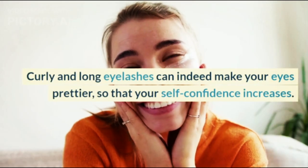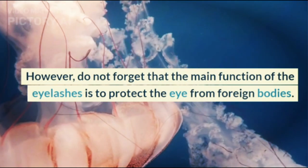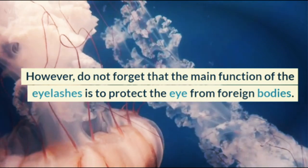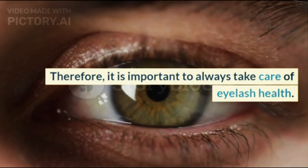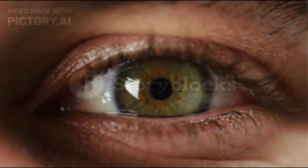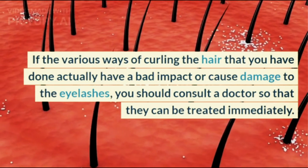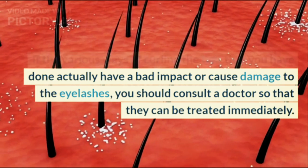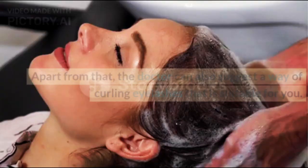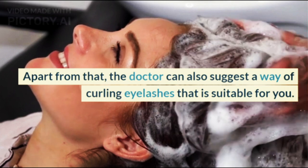Curly and long eyelashes can indeed make your eyes prettier and increase your self-confidence. However, do not forget that the main function of eyelashes is to protect the eye from foreign bodies, so it is important to always take care of eyelash health. If the various ways of curling your eyelashes have a bad impact or cause damage, you should consult a doctor so that they can be treated immediately. The doctor can also suggest a way of curling eyelashes that is suitable for you.